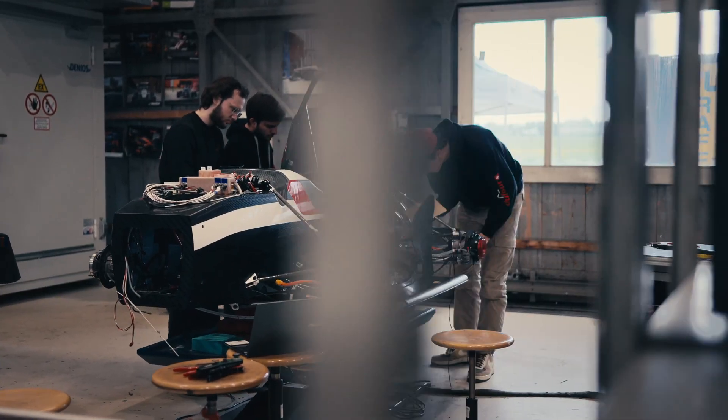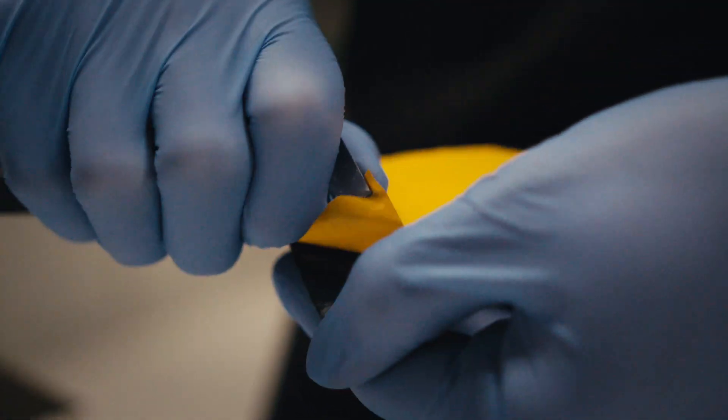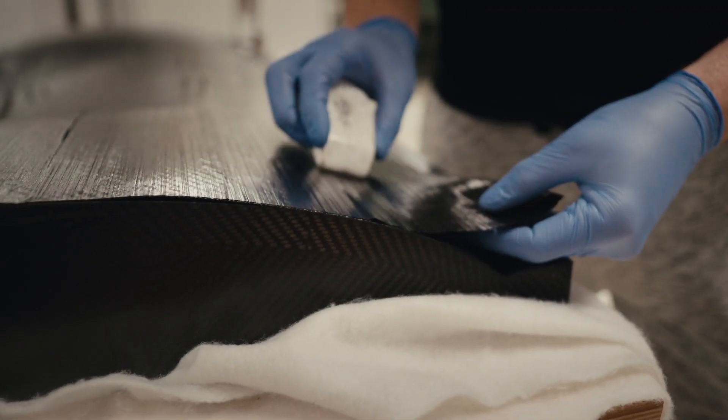What motivates you to come here every morning? Building a racecar has always been a big dream of mine, and being able to do it here as a student on this level is just incredible.